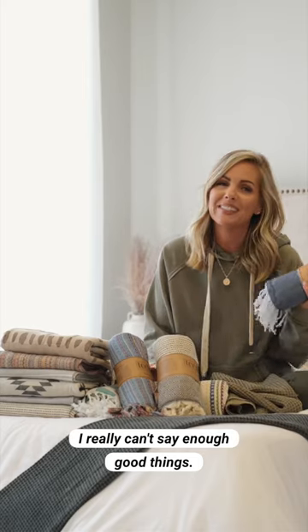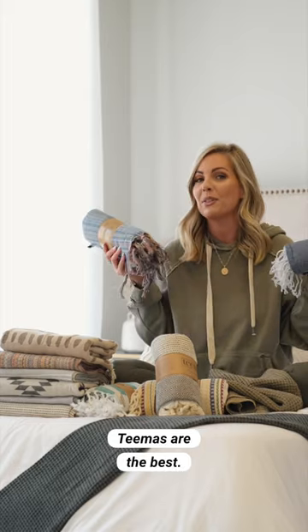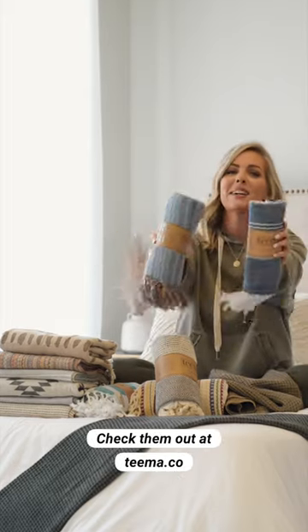I really can't say enough good things. If you haven't tried Turkish towels, Timas are the best. Check them out at Tima.co.